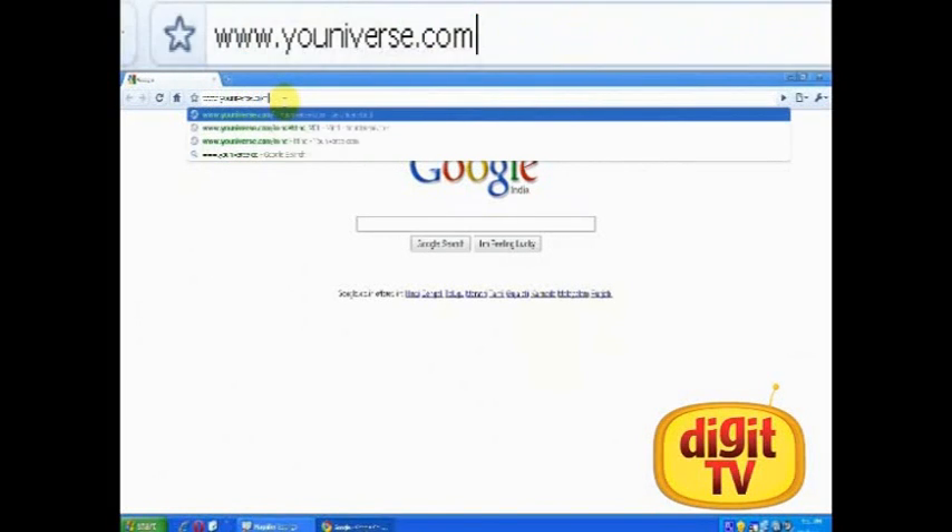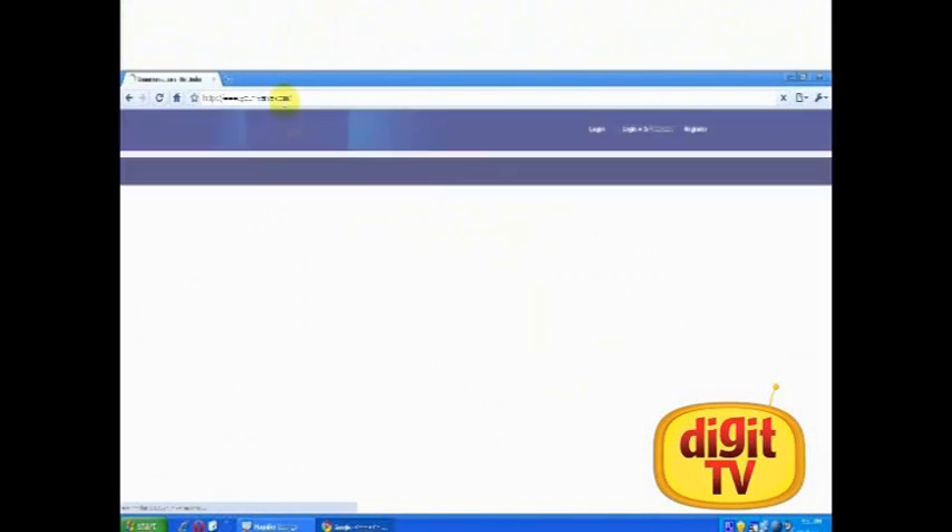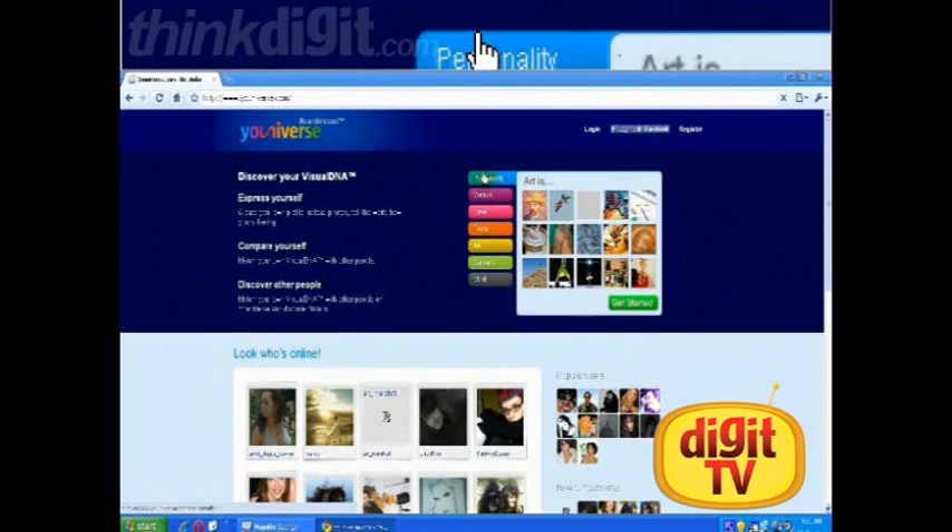We will now be looking at a website called Universe.com. The site claims to discover your visual DNA. What it does is run you through a gauntlet of photographs in different contexts and analyzes your choices based on a number of parameters.